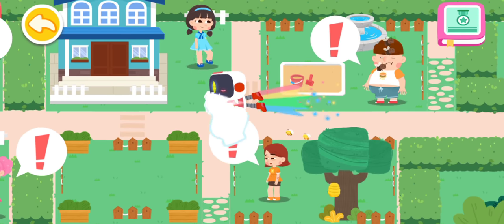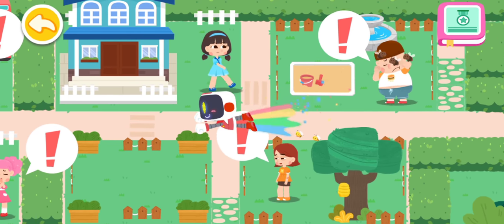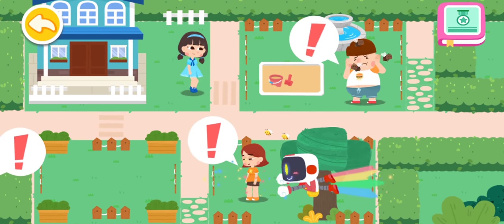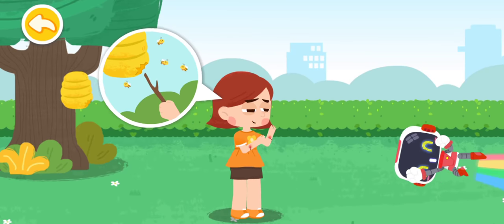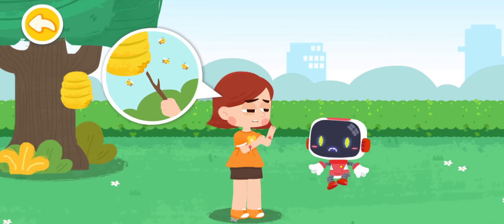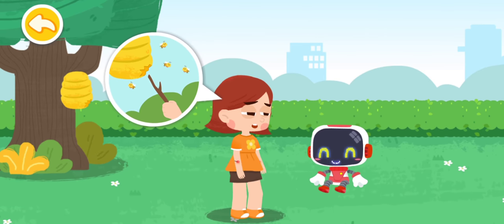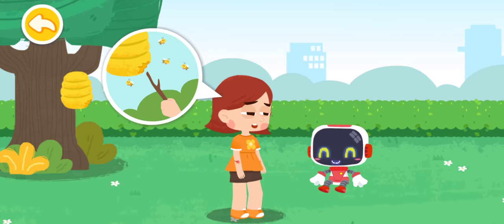Let's search for those in need of first aid. I poked the beehive with a branch and the bees are all out to sting me. Bees will attack intruders to protect themselves. Don't mess around with them.